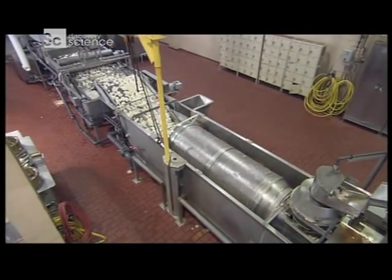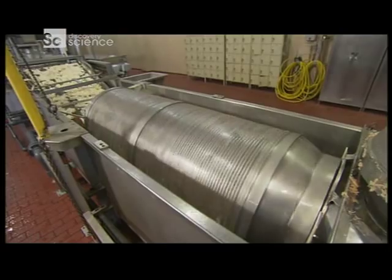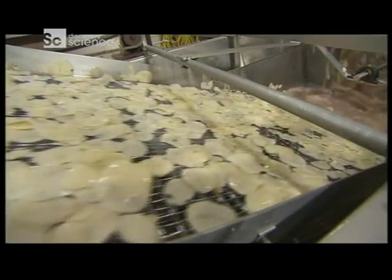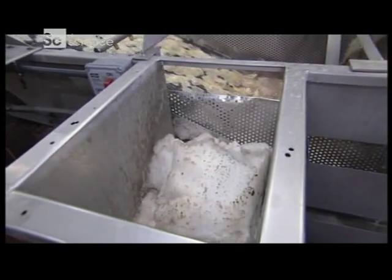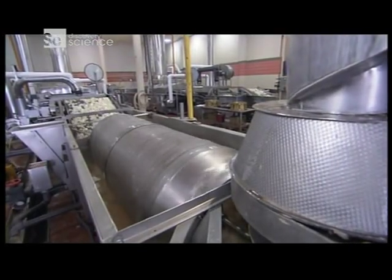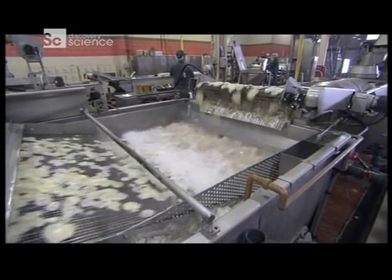Then the potato slices enter a rotating steel drum, part of an 18-foot-long washing machine called the rinse hopper. Next, conveyor belts move the slices through four water rinses. But the goal isn't just to clean the slices — it's to remove the starch. That foamy white stuff is starch, and potatoes are packed with it. This complex carbohydrate would make the finished product too hard and brittle, so Utz extracts as much of it as possible.